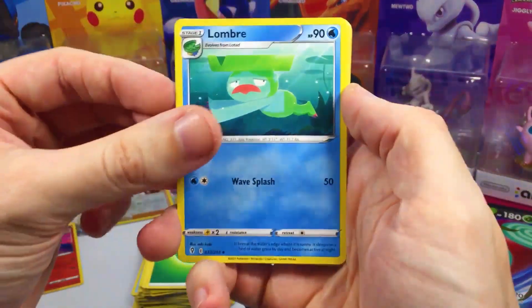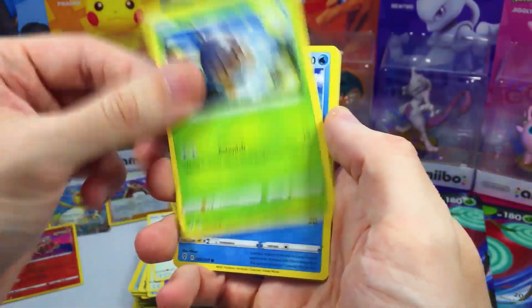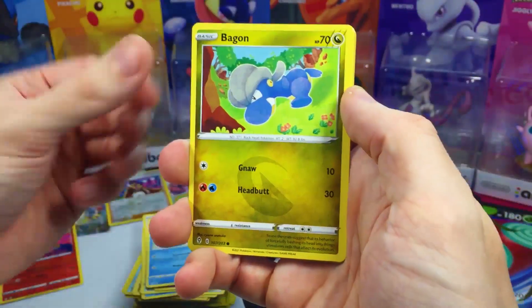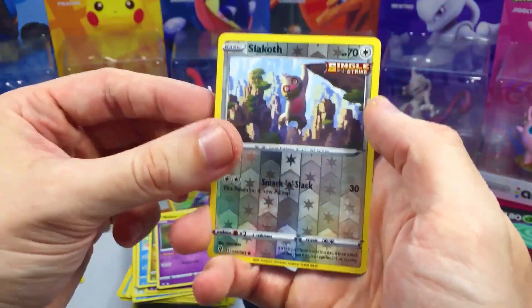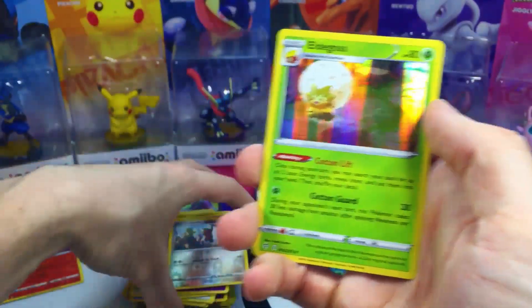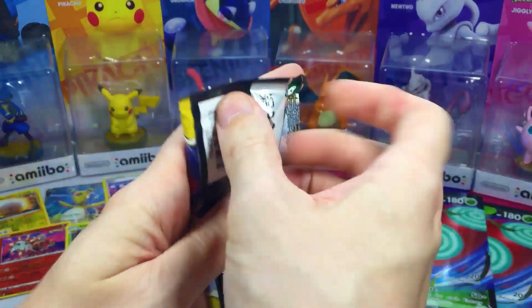We got Lombre, Vigoroth, Hypno, Slakoth, Seedot, Bagon, Pumpkaboo, and Slakoth again. And Eldegoss for the rare holo hit! Guys, we are on our last Evolving Skies pack — will we do anything amazing with it?